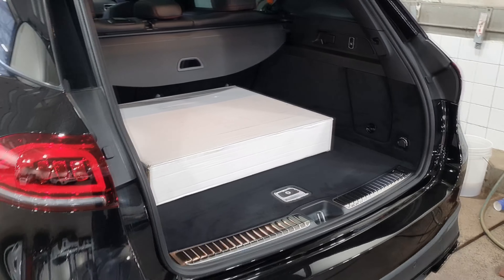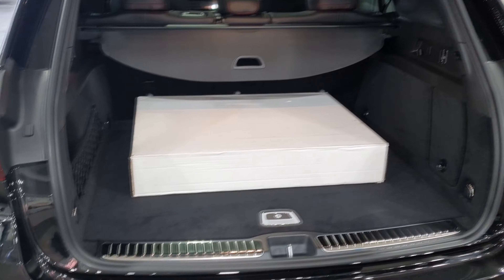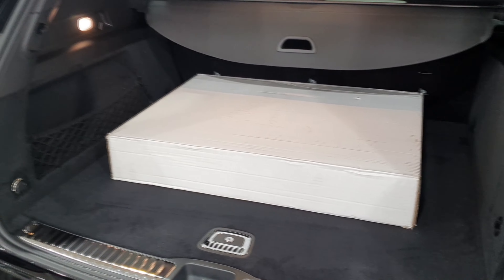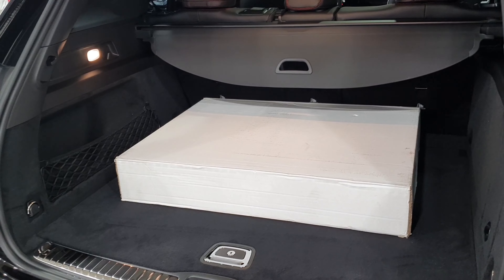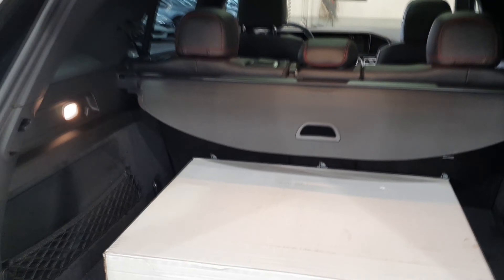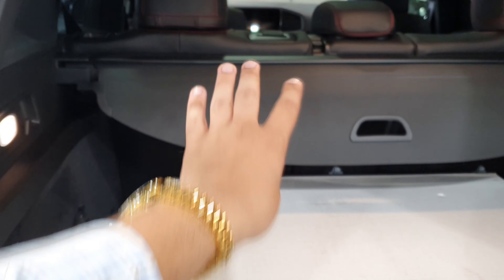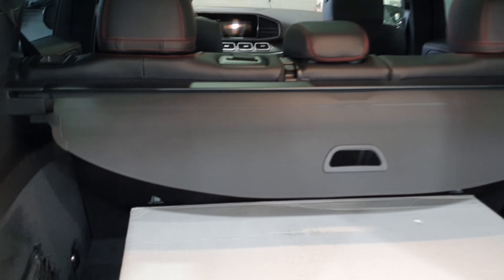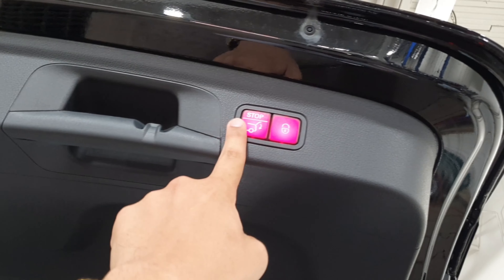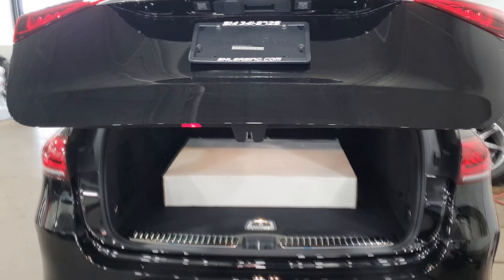Remember, this SUV is designed for a family, but don't be fooled — it has a lot of energy and a lot of power, which I'll show you in a second. We have access to a massive storage area, and the rear seats can be folded down to get even more space. Right here there's a button — if I press it, the trunk closes automatically. It's so elegant and beautiful.